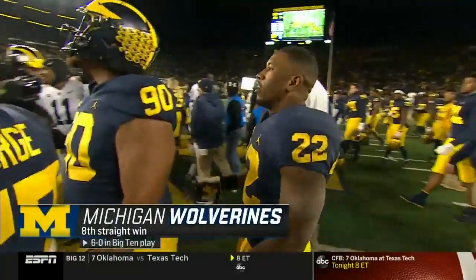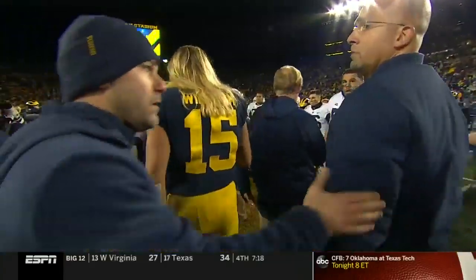Michigan takes a step closer to a Big Ten title and perhaps a playoff bid.